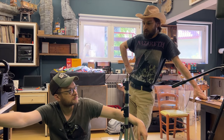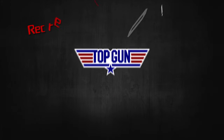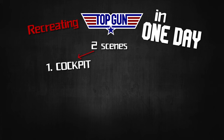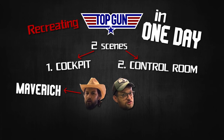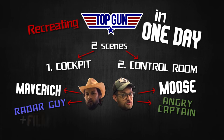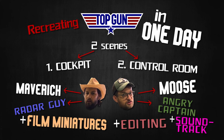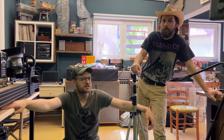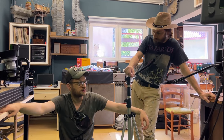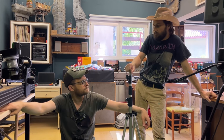Today is the filming day of our Top Gun tribute video. The idea is to recreate scenes from Top Gun in only one day. We have two scenes: one in the cockpit and one in the control room. Each of us is playing two characters - Luca is playing Maverick and Radar Guy, and I'm playing Moose and an angry captain. After that we have to film miniatures for exterior shots of the planes, edit everything, and in the evening make music for the whole video. We sat down yesterday and worked on it for two hours. Let's get to work.